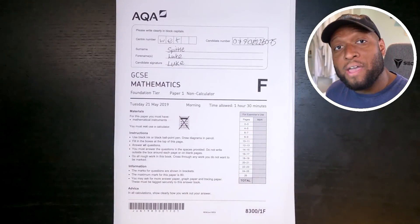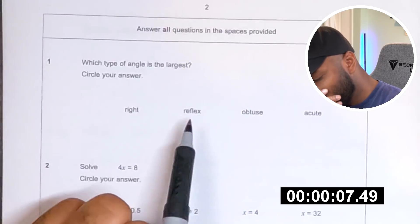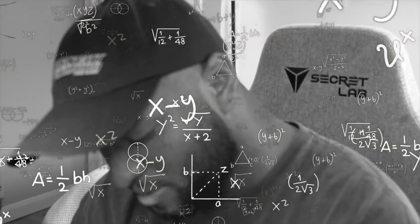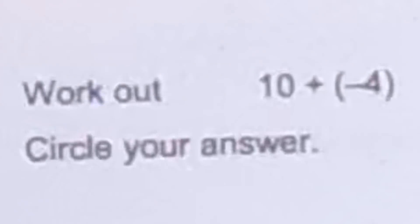That was 10 years ago. This is the foundation tier paper. Let's do it. I have an hour and 30 minutes to complete this test. Which type of angle is the largest? I swear it's reflex — like acute's when it's smaller than 90 degrees. Yeah, that's right. 4x times 8 — 4 times something equals 8, x equals 2. 4 times 2 equals 8. Easy claps. 10 plus minus 4 — wait, wait, wait...